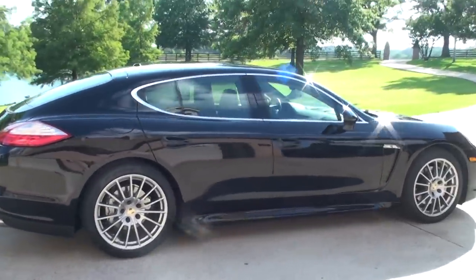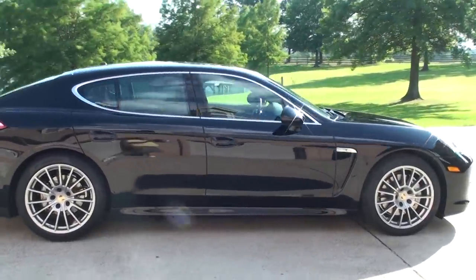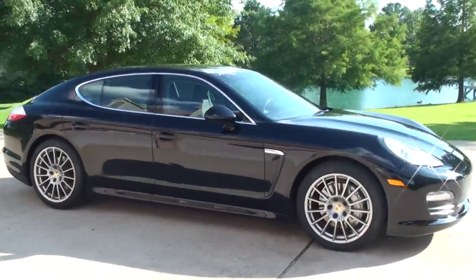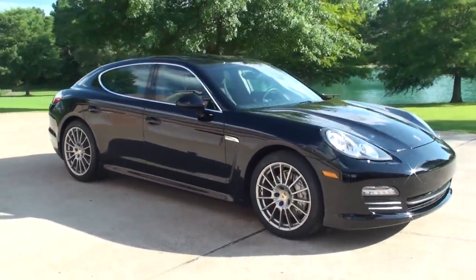One owner, clean Carfax, still smells new, non-smoker. It's got the optional 20-inch wheels with a brand new set of Pirelli tires on it.